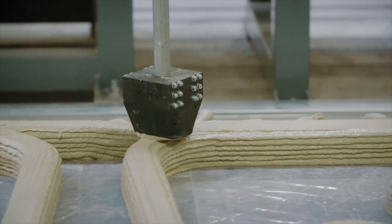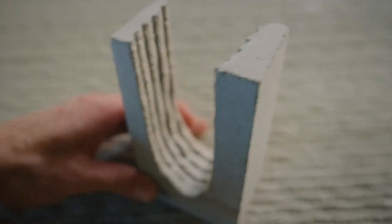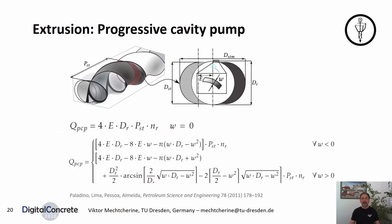You have a mortar that doesn't harden immediately, but that has an open time of about 90 minutes, making it much easier to get a monolithic structure. Screw extrusion is the most common extrusion technique — material is continuously fed into the extruder barrel, wherein the Archimedes screw conveys it towards the die. This works best for progressive cavity pumps, which have been used in the context of concrete 3D printing in order to stabilize extrusion flow.